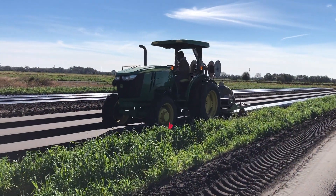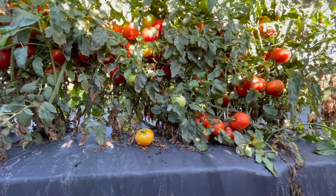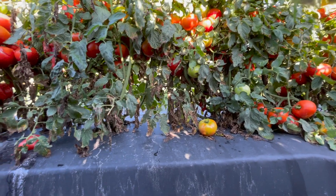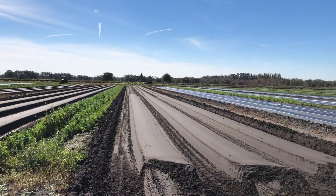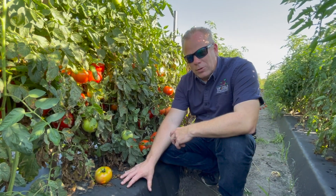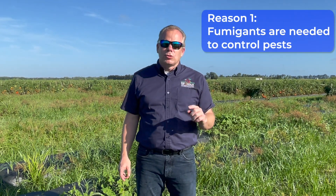We use a plastic culture production system for most of our vegetable crops grown here in Florida. The use of plastic mulch helps with weed control and also improves water and fertilizer use efficiency, so it's a critical component of how we grow vegetables. The soil underneath this plastic mulch has been fumigated, and that's what I want to focus on.